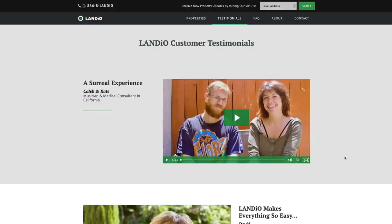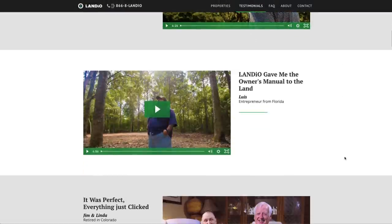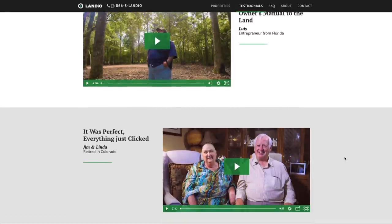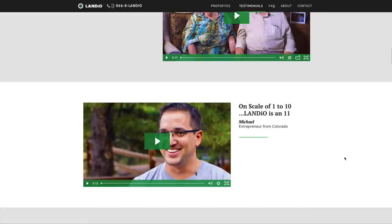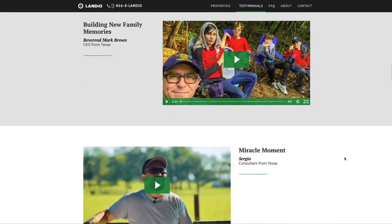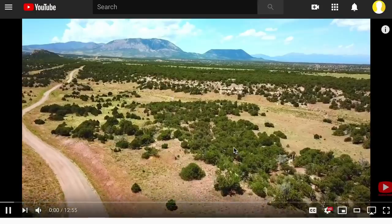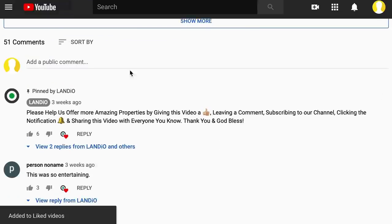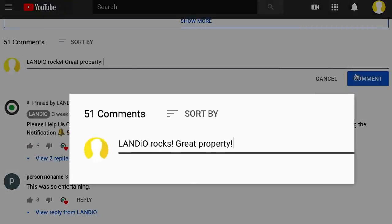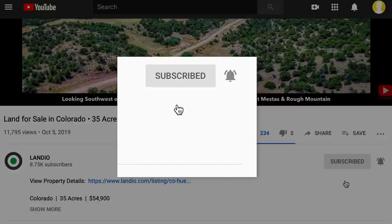We recently posted a testimonial from a young couple in California who purchased property in this county in Colorado. We recommend you take the time to research us by viewing some of these testimonials and hearing what our customers have to say in their own words about their experience of purchasing land with Landio. We truly appreciate your time and consideration and ask that you please support us by sharing our website, our properties, and our videos with everyone you know. The more people we reach, the more dreams of land ownership we can make come true. Please help us bring more amazing properties to market by giving this video a thumbs up, leaving a positive comment, and be sure you're subscribed to our channel with notifications turned on.